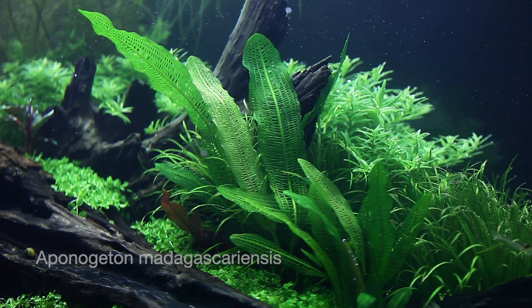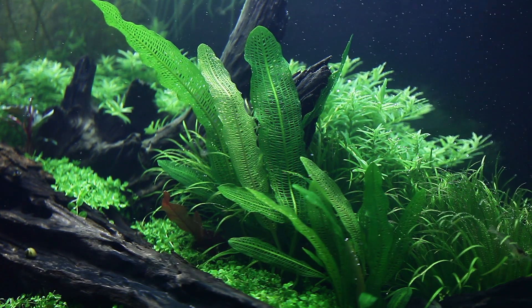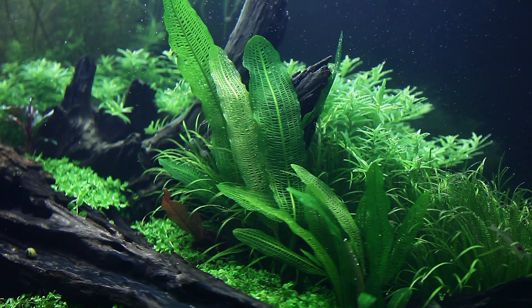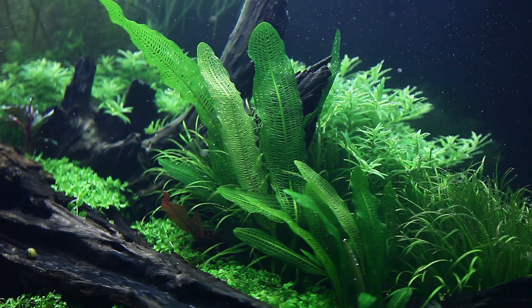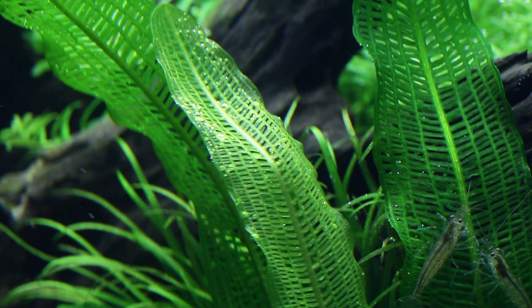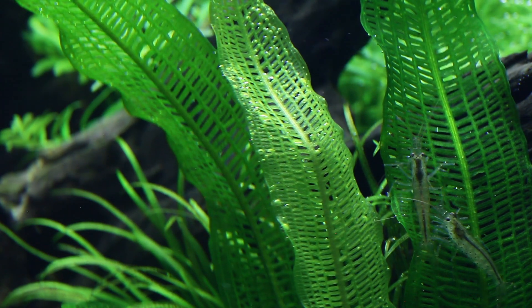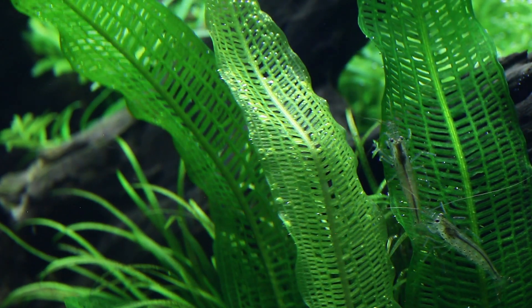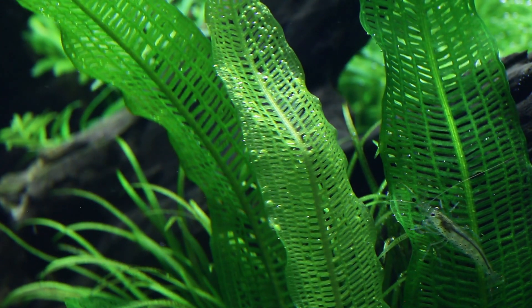Here you can see the stunning Aponogeton Madagascarensis developing to a good size, showing off its unique leaves that give it its name — the Madagascan lace plant. This bold plant does best with strong lighting and a nutrient-rich substrate. In this case we are using T5 fluorescent lamps and Tropica aquarium soil. Tropica nutrition capsules can also be added to provide extra nutrients if and when required.